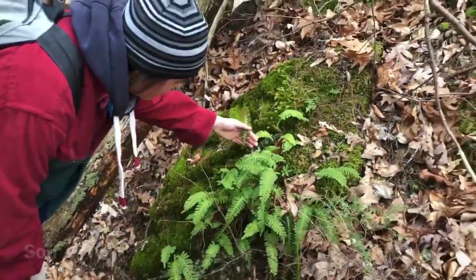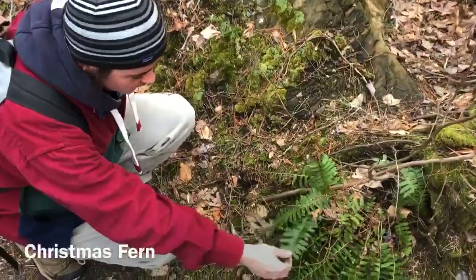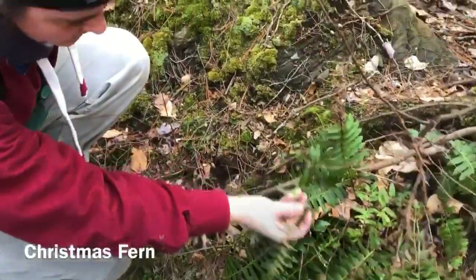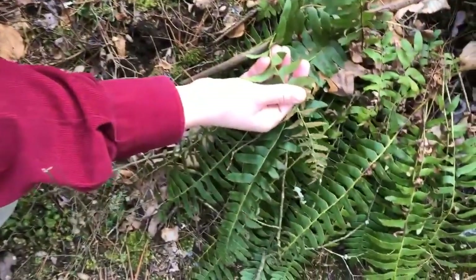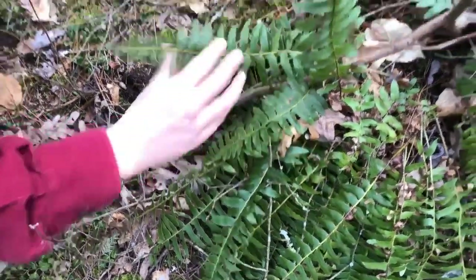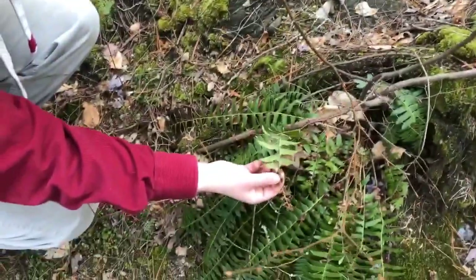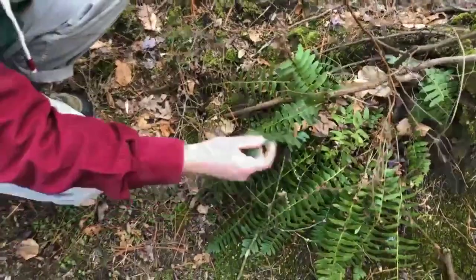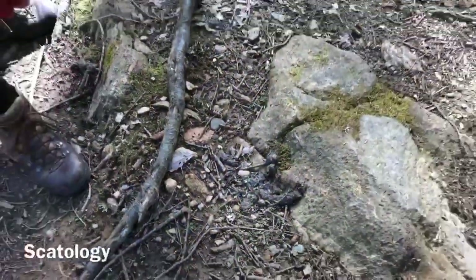This is a Christmas fern — another evergreen fern. You can see the sori; they're more along the midrib of the leaf and they're thicker, usually at the top. Then they dry up like this once all the spores have been opened and released.